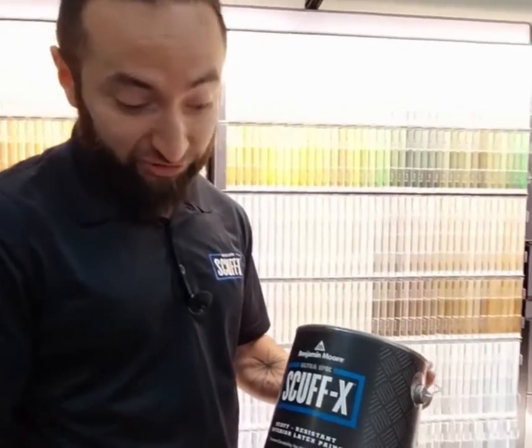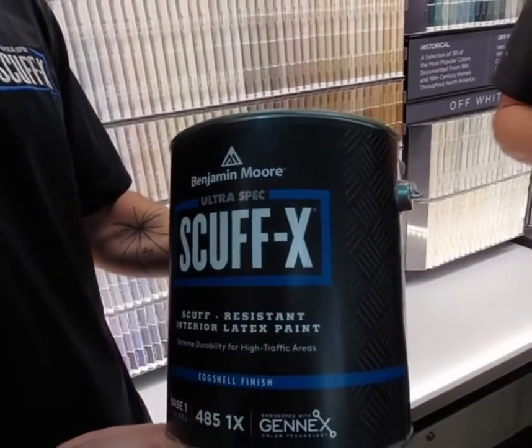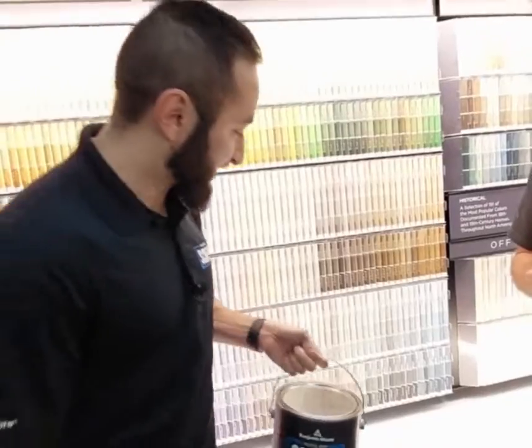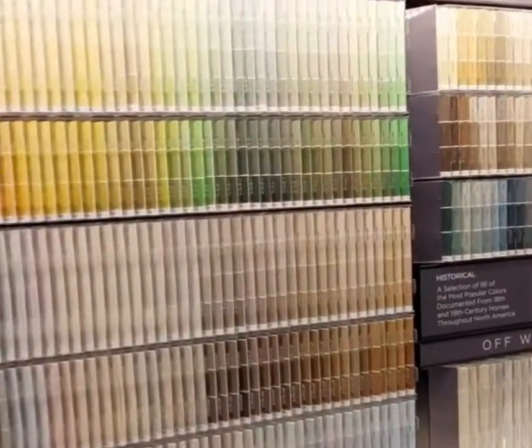It's made with our GenX coloring system, available in matte, eggshell, satin, and semi-gloss finishes. This means it can also be made in all 3,500 colors available in Benjamin Moore.